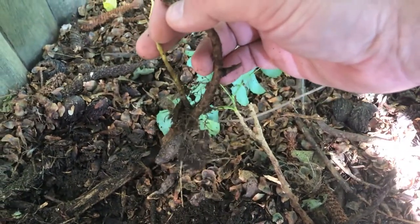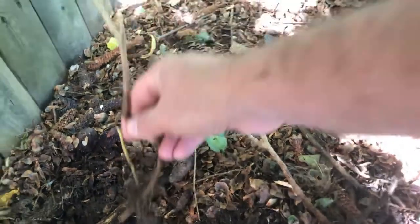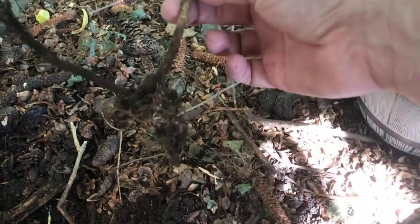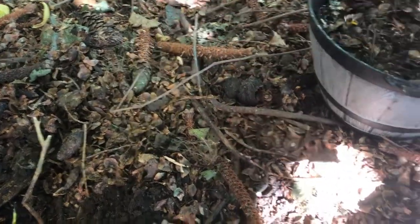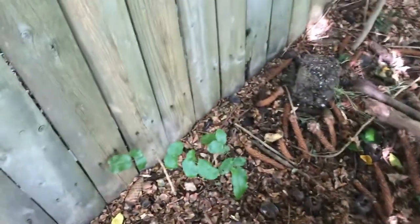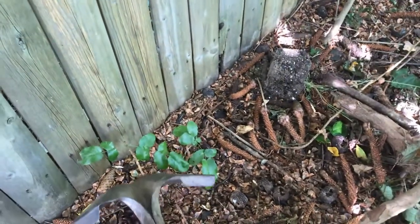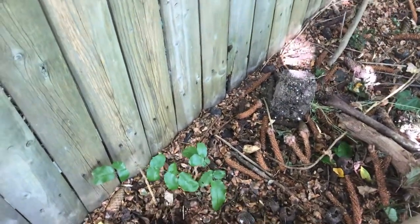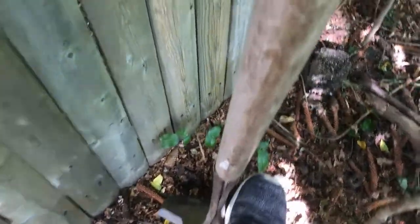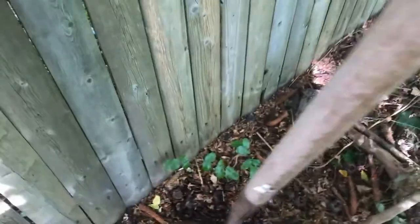The one next to it looked mostly dead, but this is actually a live shoot that died off at the end, so we will return that one to its spot. This one here is a nice bare root plant — we'll plant him in this little pot I just randomly found.